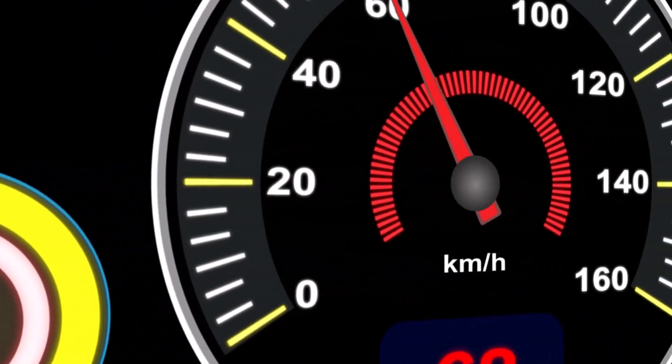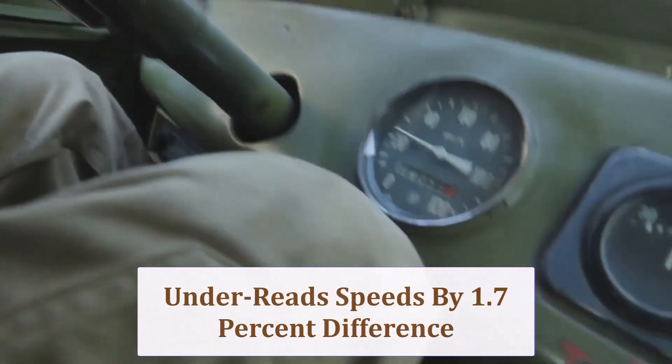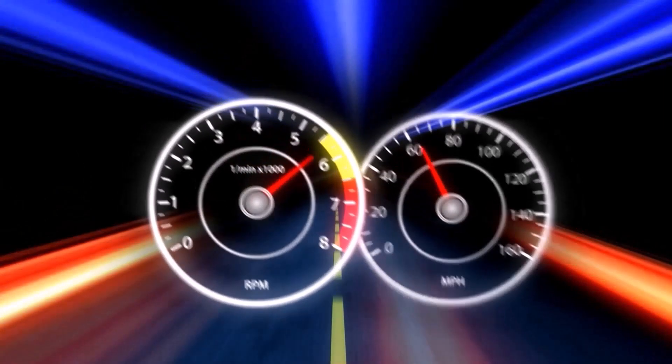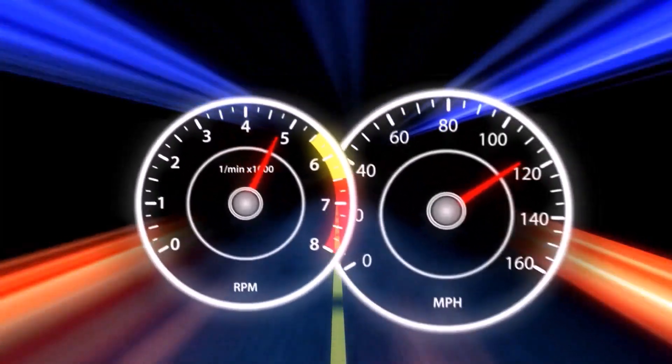Because the tire diameter grows 1.7%, your speedometer under-reads — when it says 20, you're actually doing 20.35 miles per hour. Multiply this delta across limits, or schedule an inexpensive calibration flash to restore numerical honesty.